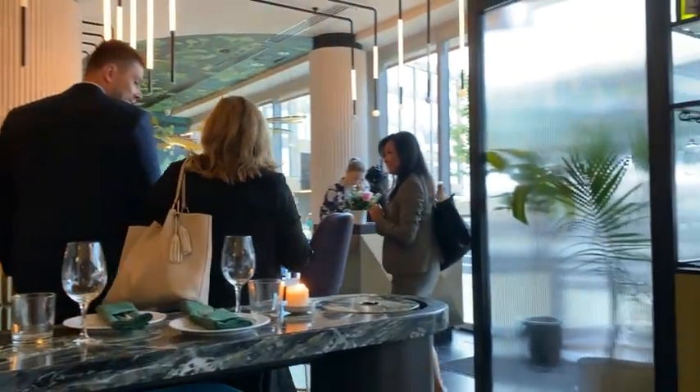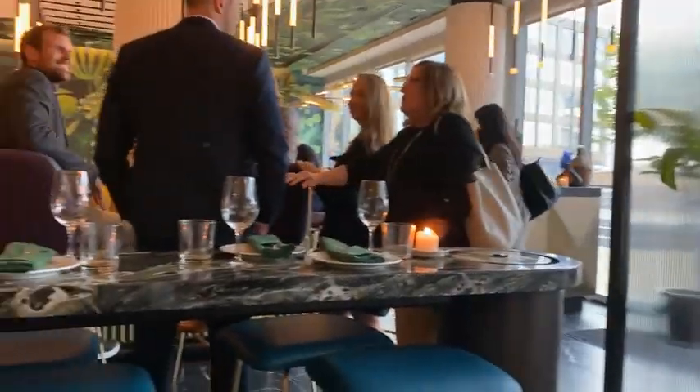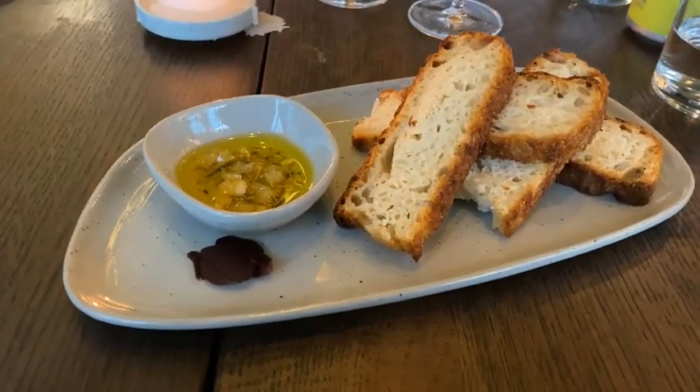Here is the decor — it's pretty. So this is the bread. I'm going to taste it and see how it is.